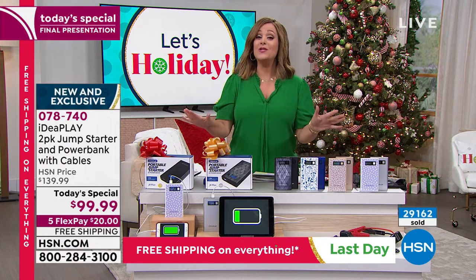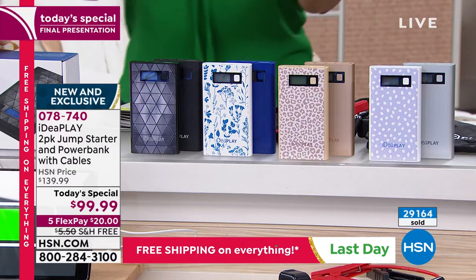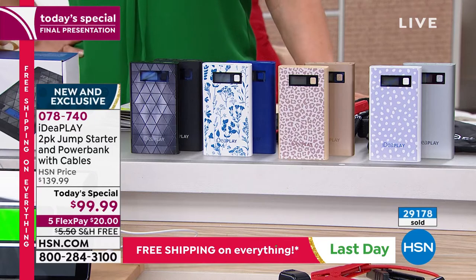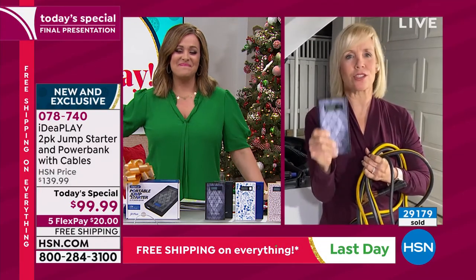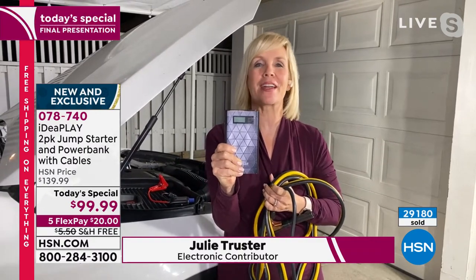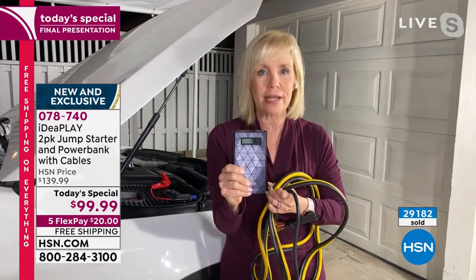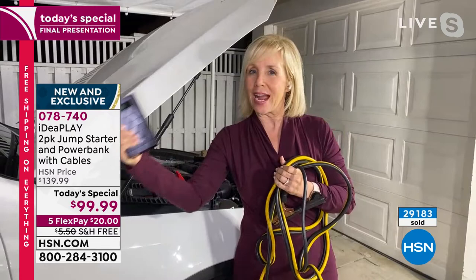It's $20 to get this home — final opportunity, final chance at this price, and the final hour of free shipping and handling. Two amazing gifts that somebody will actually use all the time, not just in emergencies. Item number 078740. It's the brand new 2021 version and we've never done this as a today's special. Two gifts for basically the price of one IdeaPlay — it is a steal and so very practical. If you have a car, you need this. Something this small will jump start a car, truck, SUV, minivan, motorcycle, boat, even a golf cart — any 12-volt battery, which is 99% of vehicles on the road.